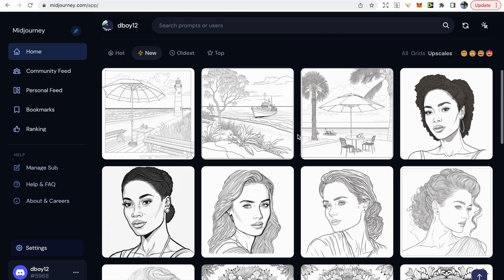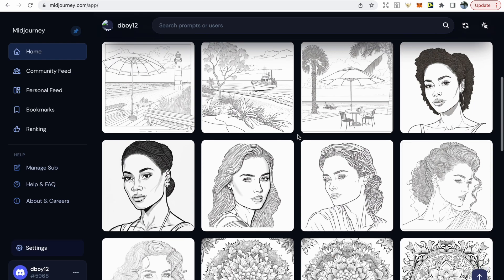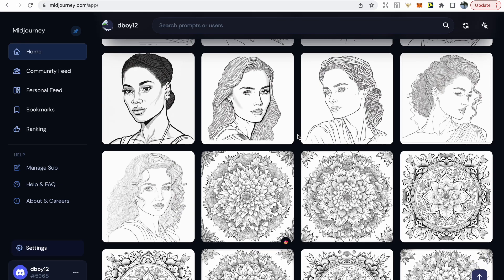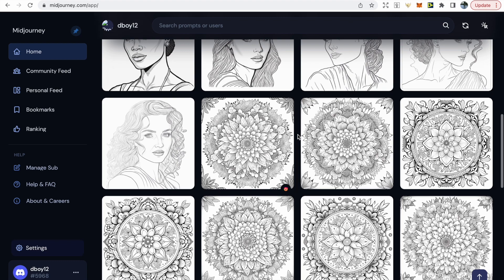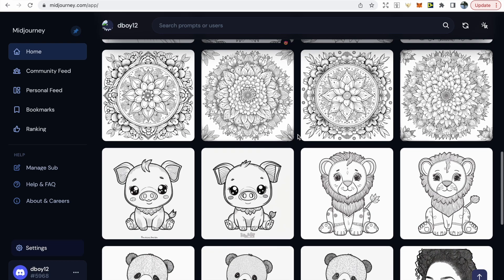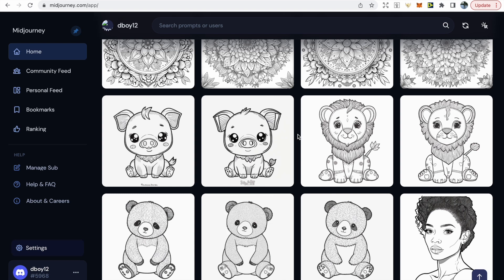I'll show you some of the images I've created using Midjourney. The first three are related to the beach and seaside, then I tried a few coloring pages based on portraits, after that I tried a few mandala coloring pages which came out really well, and then I've also been trying to create animal coloring pages for kids — I'm really impressed by the quality.